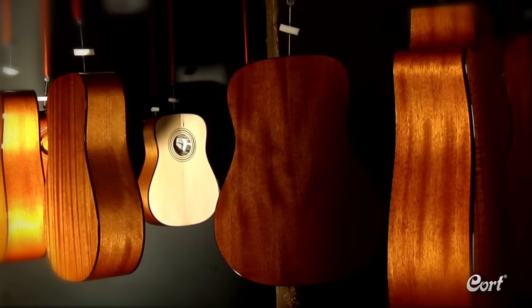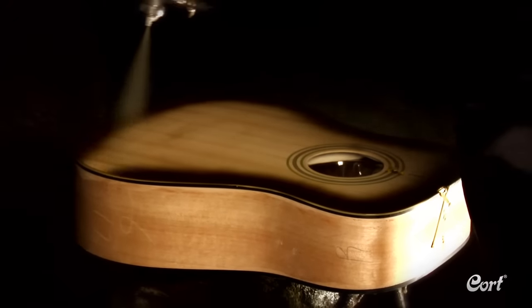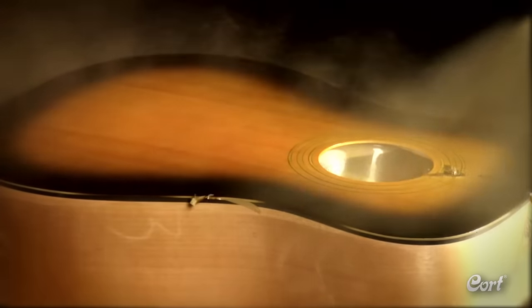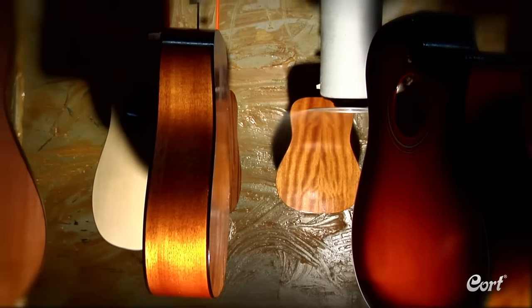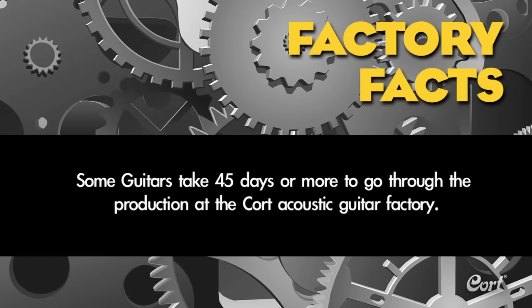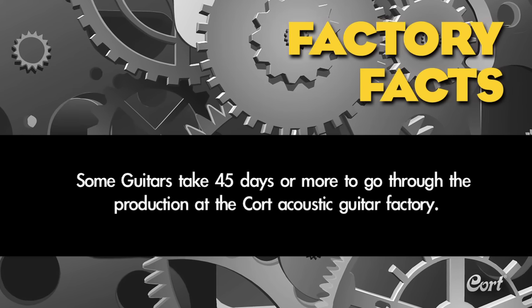For guitars with a finish other than natural wood, the next step is hand painting the top. You can see the skill utilized in producing a perfectly blended traditional sunburst finish. After the final third top coat of clear sealer is applied, the finish cures for up to seven days before the guitar is allowed to move further in production. Factory fact: some guitars take 45 days or more to go through production at the Cort Acoustic Guitar Factory.